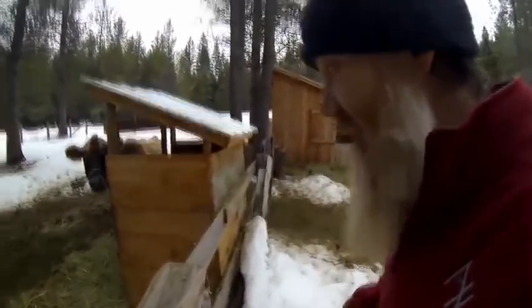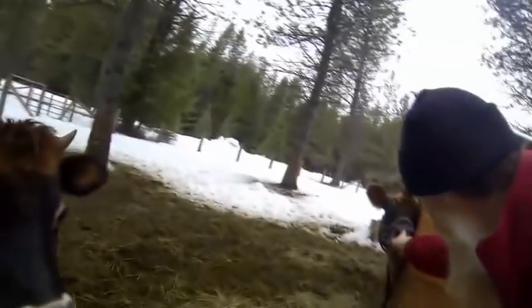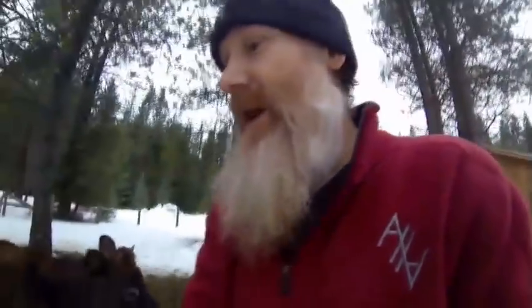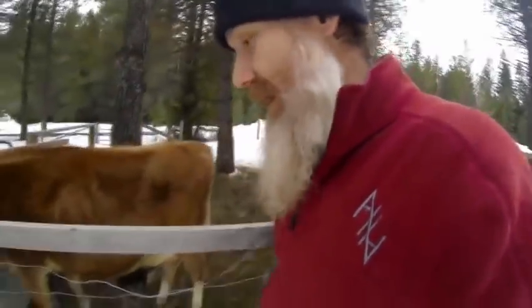We're going to actually watch Nutmeg have her calf — that's the point of the video today. And then this over here is Ginger. Ginger is a 10-year-old Jersey cow. Ginger puts out about four gallons of milk a day right now. And Nutmeg, her daughter over here, is putting out about three gallons of milk a day.